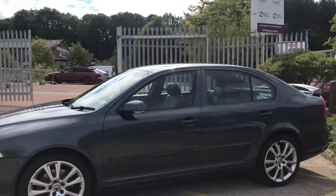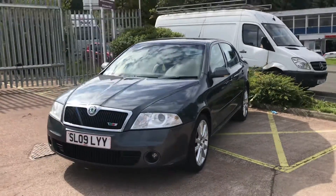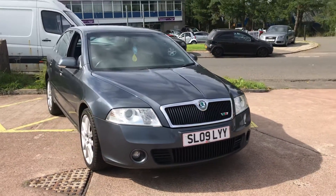The bodywork is all in good condition, though there may be a couple of minor age-related marks. You'll find more pictures and more information on this car on our website at www.tvs-glasgow.co.uk.